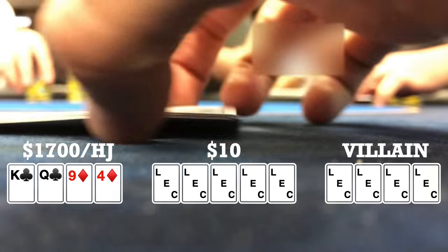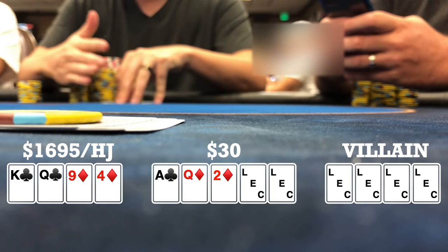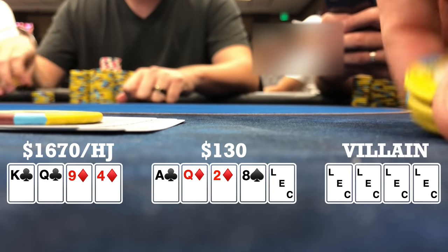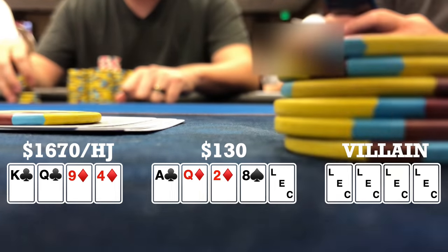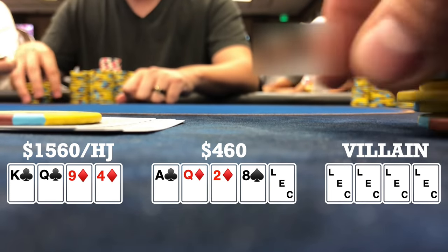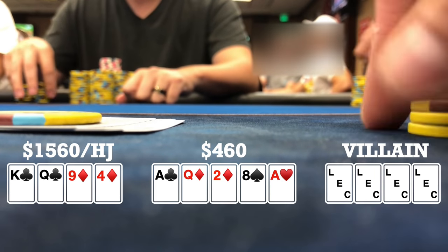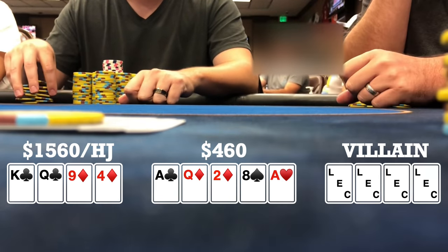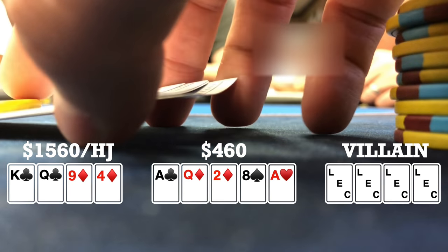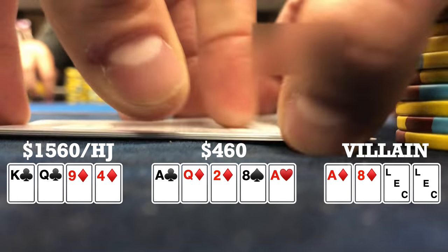Here I look down at king-queen-nine-four double suited in the hijack. There are three limps, I limp, both blinds check — six ways to a flop. Flop comes ace-queen-two with two diamonds and a club. Player to my right bets 25, I call, two others call. Turn brings an eight and it checks to me. I decide to turn my hand into a bluff — limp pot, nobody should be super strong — I bet 110 but get two callers. River brings another ace, both players check to me. I check back since I have some showdown value. The early position player turns over ace-eight of diamonds for the boat — he had the flush draw and turned two pair, rivered the boat. So he takes it down.